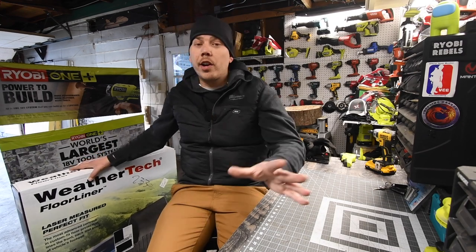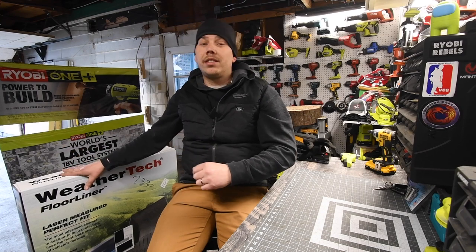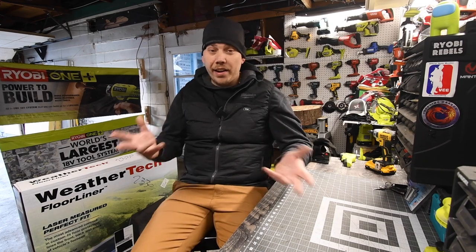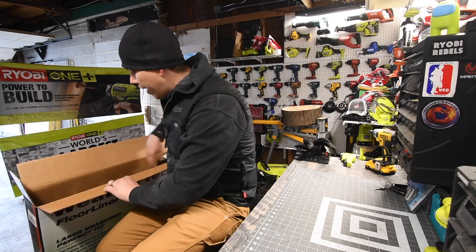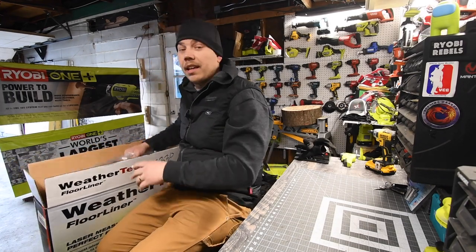I just want to do a very quick video on this because this just came in — this is for the truck. Let's unbox this really quick and install it. It's very easy to install. If you seriously want to help protect your vehicle and the carpet, especially from the job site, WeatherTech is the thing to do.